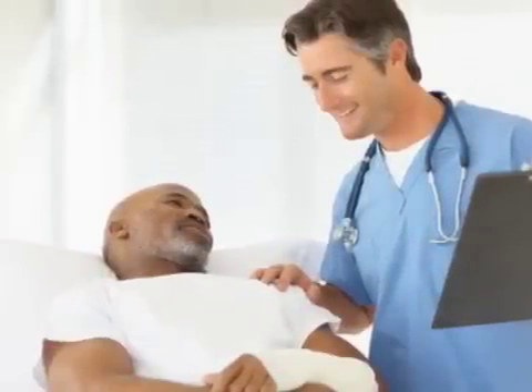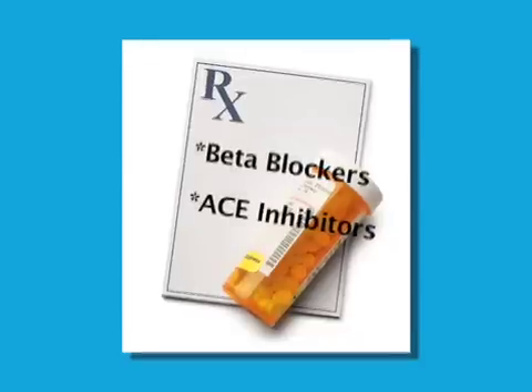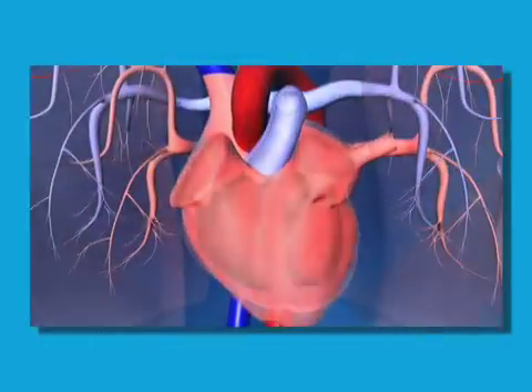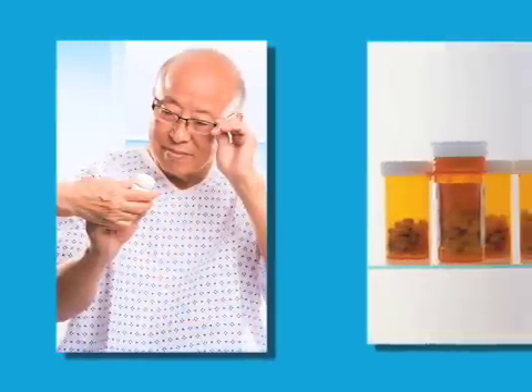If you are diagnosed with CHF, New York Methodist doctors are prepared with the latest and most effective treatments available. Probably the majority of patients who have heart failure will not require heart surgery. Treatment usually begins with two classes of medications — beta blockers and ACE inhibitors — that help relax the heart rather than force it to pump harder. Forty-five percent of people with congestive heart failure have diastolic dysfunction, meaning when the heart is supposed to relax and fill up with blood, it doesn't relax. That type of heart failure can be treated with medication very safely, simply, and relatively inexpensively.